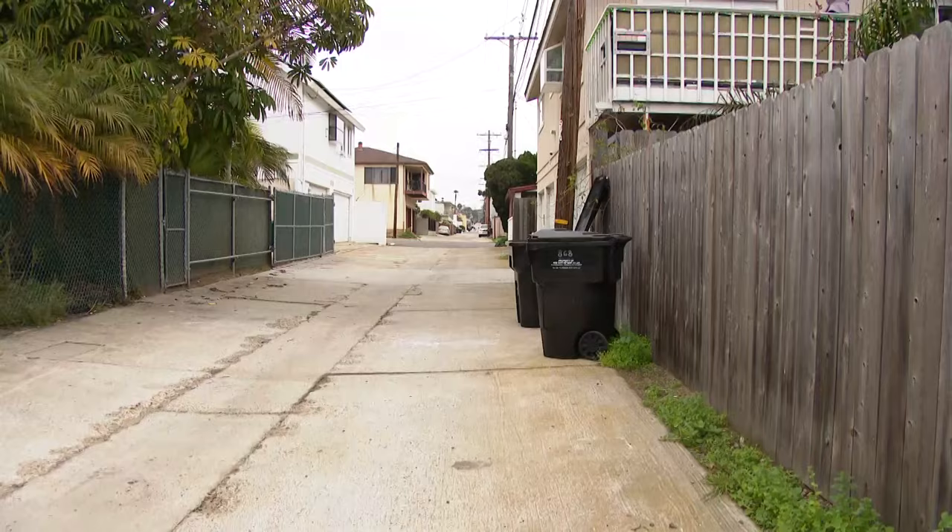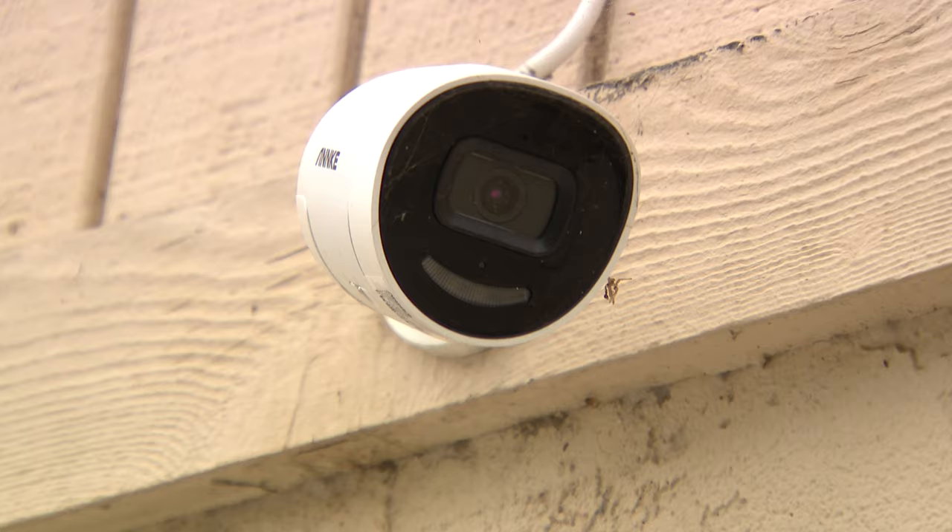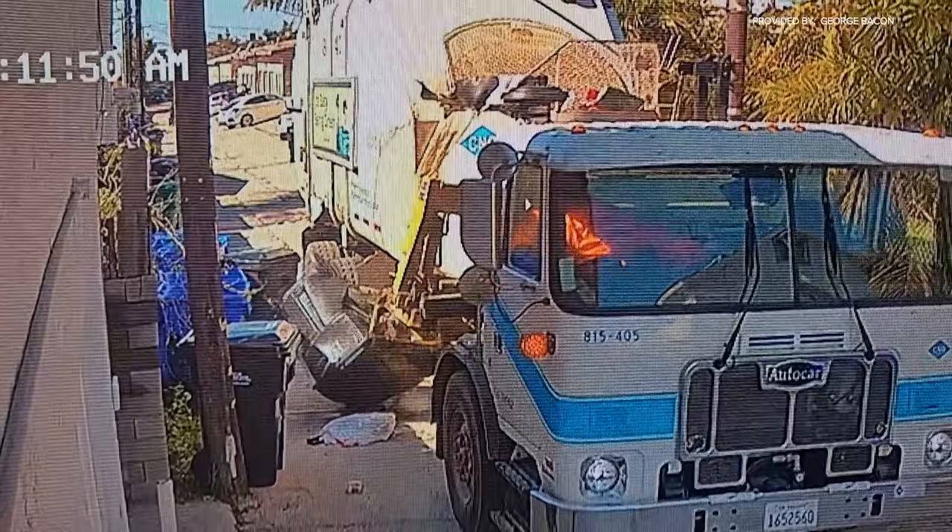Homeowner George Bacon on Wilbur Avenue checked his alley cam to find the culprit. He was surprised. He said, 'I would have thought the guy would at least got out and tried to fix what was going on, but he just left. He just left it there with the mess all over. He didn't even empty the other trash can, so I'm still waiting on that.'